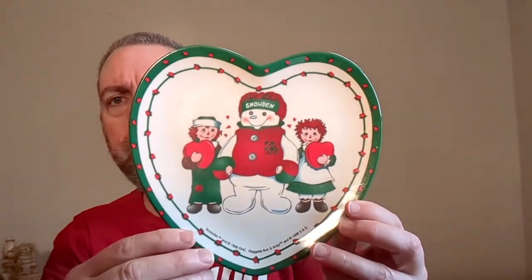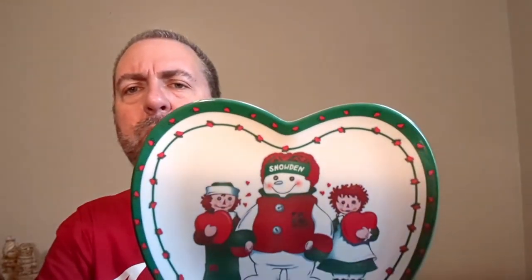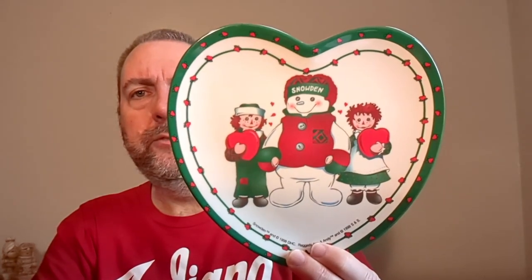The last thing I'm going to show is another plate — I should have shown this with all the other plates at the beginning. This was also at that rummage sale where I stuffed a bag. It's a Snowden plate with Raggedy Ann and Andy on it, heart-shaped, plastic. It might be vintage — I can't read any date on there, but it says it's not for microwave use. I just thought it was a cute little plate to try and sell at Christmas or Valentine's. Anyway, that's all I have to show today. Thanks for watching — like, comment, subscribe, all those YouTube things, and I'll see you next time.